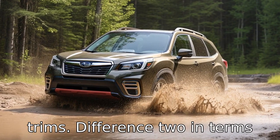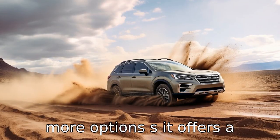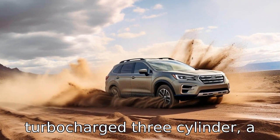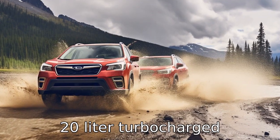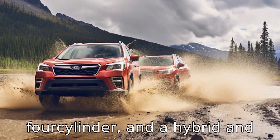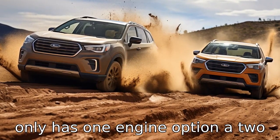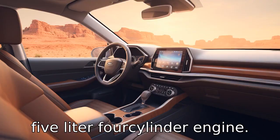Difference 2. In terms of engines, the Ford Escape has more options. It offers a variety of powertrains, including a 1.5-litre turbocharged three-cylinder, a 2.0-litre turbocharged four-cylinder, and a hybrid and plug-in hybrid option. The Subaru Forester, on the other hand, only has one engine option: a 2.5-litre four-cylinder engine.